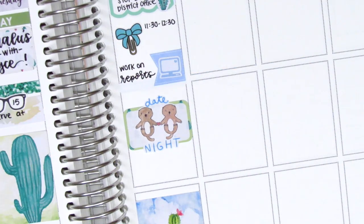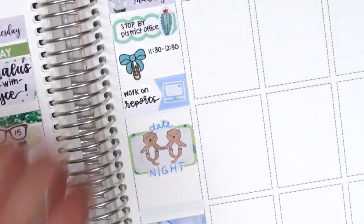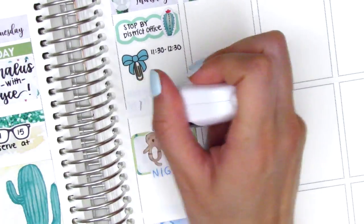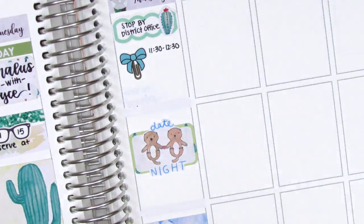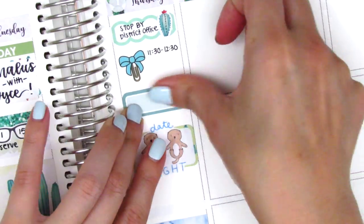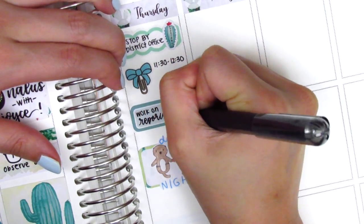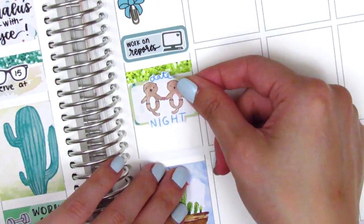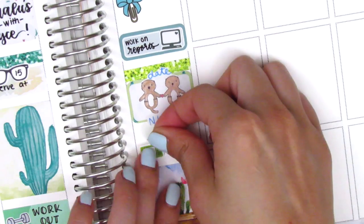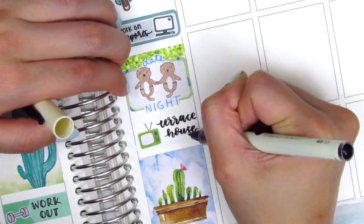Thursday is our date night so I put that on a half box with a date night sticker — I think it's from Planning Perks — with those two cute little otters holding hands. I decided to make some adjustments: I lifted up the flag sticker and put down a quarter box to mark that I worked on reports, with a new laptop sticker also from Paper and Milk. I realized I forgot to put down a glitter header so I lifted up the half box and put one above it, and of course we watched Terrace House again that night using a TV sticker from Brandy's shop.